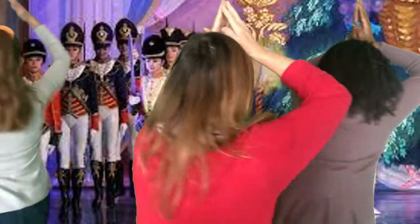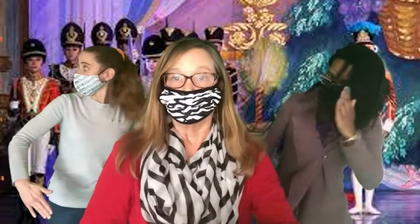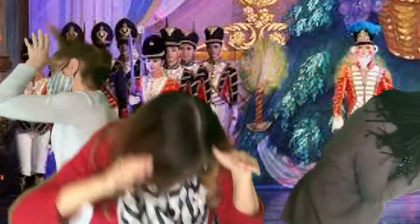Dreidel — march — dreidel. I can't wait till the mice come out, listen for some fast sounds! Here come the mice — here comes the Nutcracker to save the day!